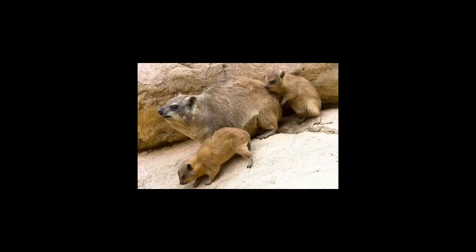Rock hyrax eats tough vegetation, grass, leaves, and fruit. During the meal, the dominant male guards the group, looking out for predators. In the case of danger, other members of the group will be alerted to seek shelter.